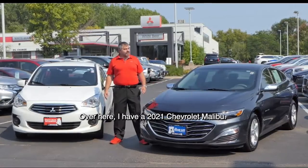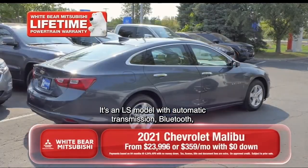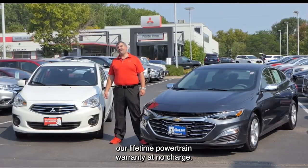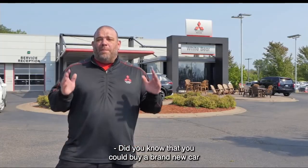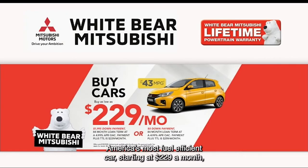Over here I have a 2021 Chevrolet Malibu — it's an LS model with automatic transmission and Bluetooth — available for zero down and $359 a month. Both of these great vehicles come with our lifetime powertrain warranty at no charge. Did you know you could buy a brand new car for under $17,000? America's most fuel-efficient car starting at $229 a month or just $16,999.